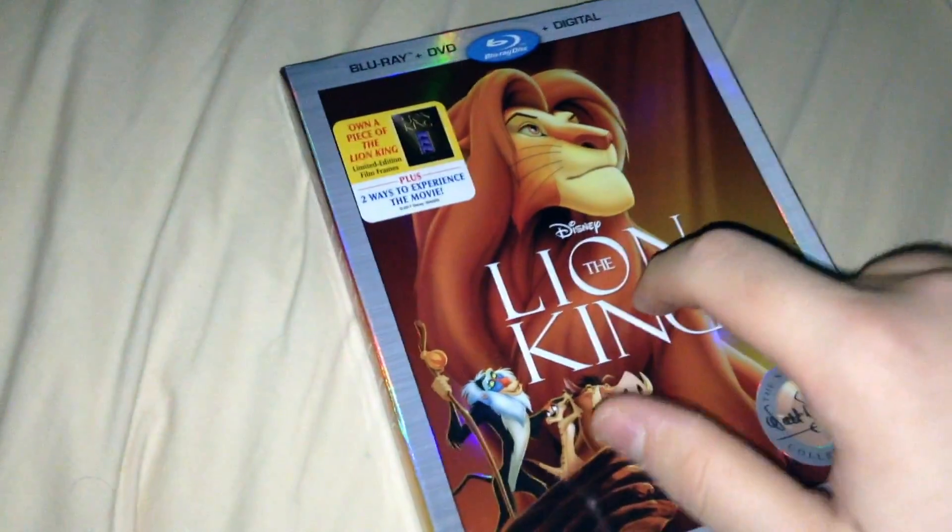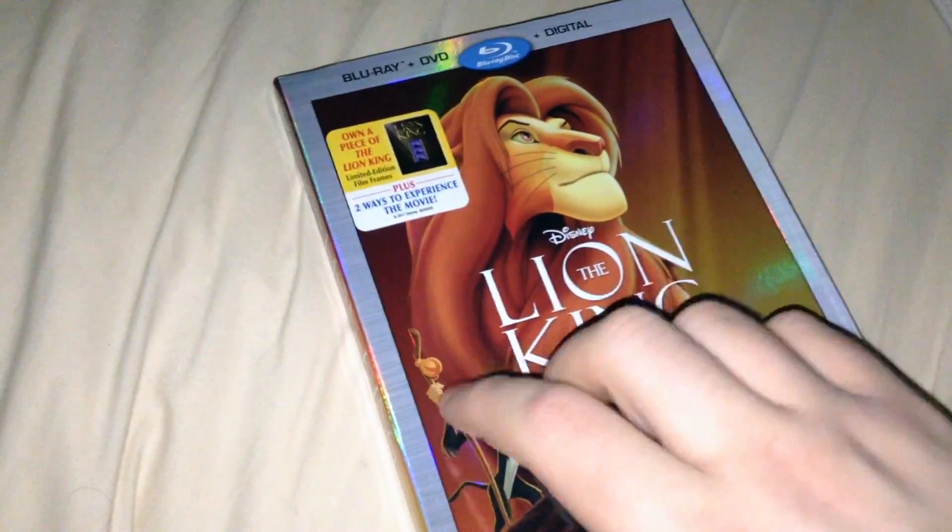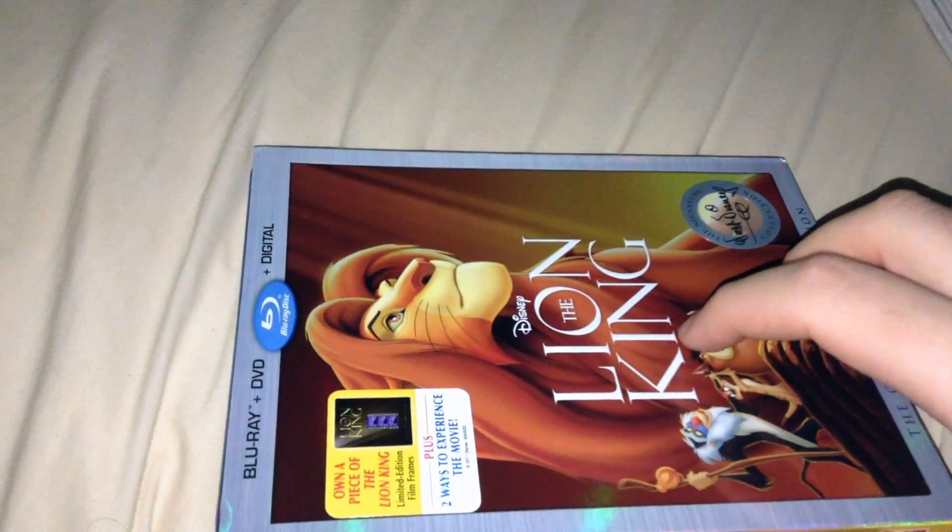I would have gotten this earlier if it weren't for Amazon screwing up the order and delaying it. So many people were ordering it from there, which makes sense. I ended up getting it from eBay, and definitely for a little bit less than what I would have paid on Amazon.